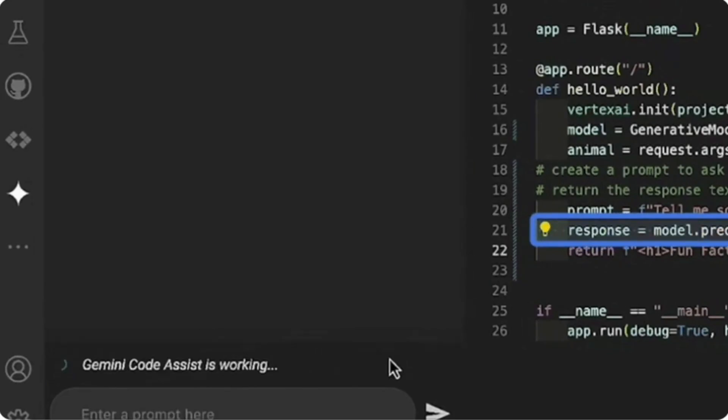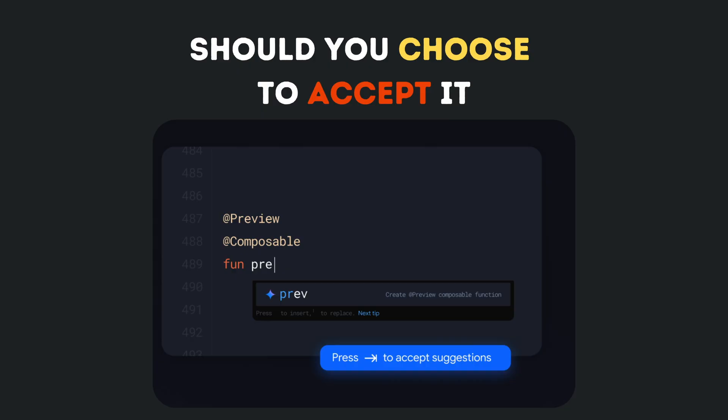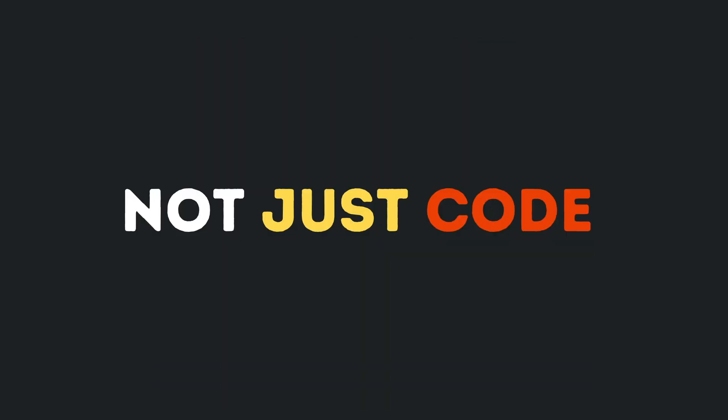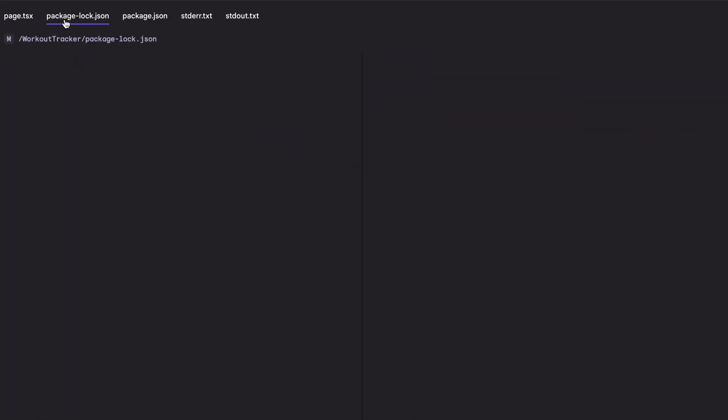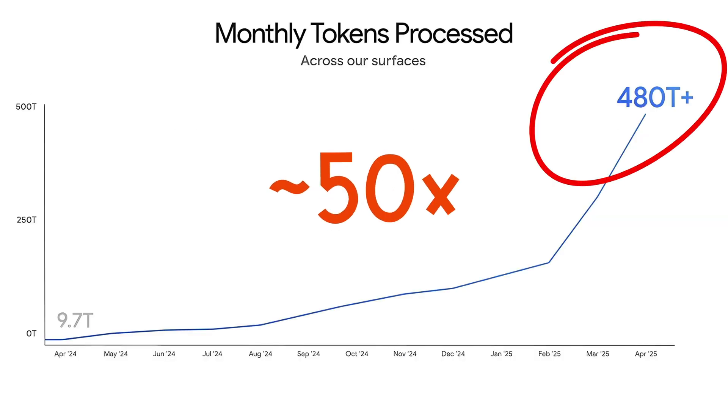But here's the exciting part: it's generating hundreds of thousands of lines of accepted code every minute — not just code, but code that actually works. The power behind this? 480 trillion tokens processed monthly. That's 50 times more than last year.